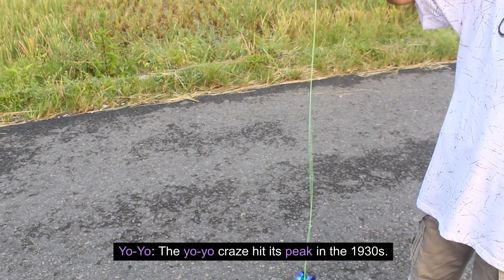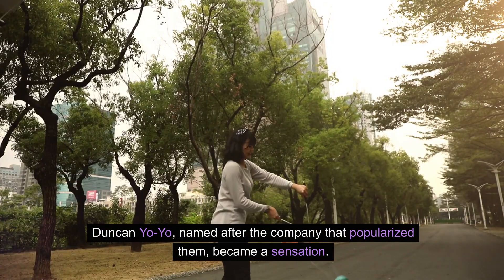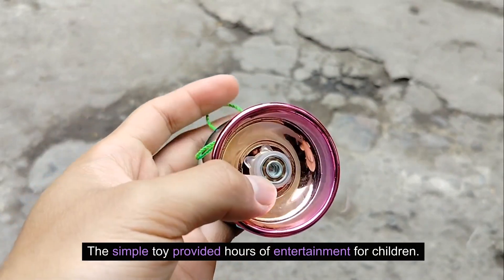Yo-Yo. The yo-yo craze hit its peak in the 1930s. Duncan Yo-Yo, named after the company that popularized them, became a sensation. The simple toy provided hours of entertainment for children.